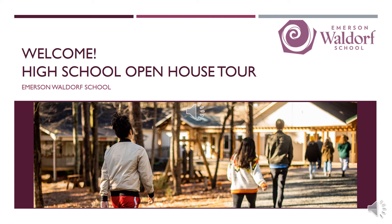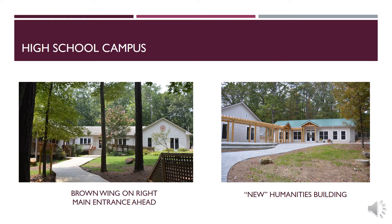Welcome to the 2020 Emerson Waldorf High School open house tour. The high school is composed of these buildings and the surrounding areas. This right here is the Brown Wing, which was named in honor of C.W. Brown. This is the new building, which is where we will start our tour.